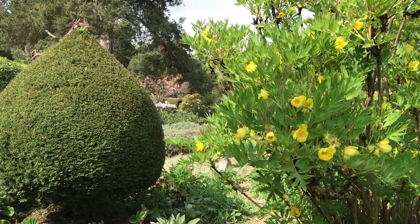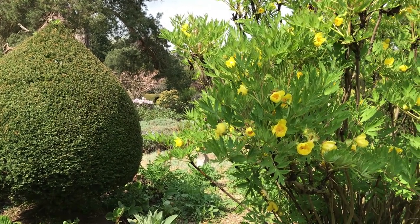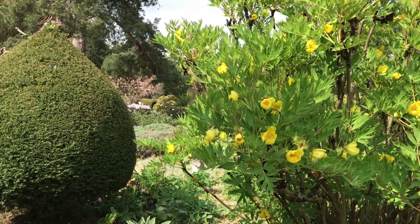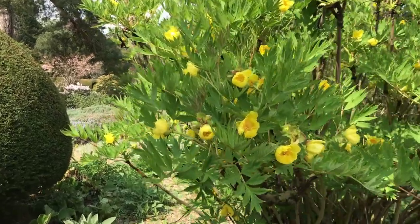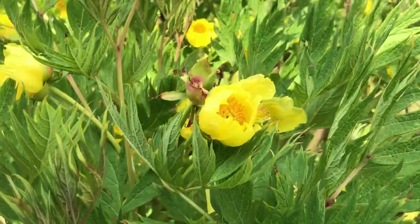I'll start this little tour in the gravel area. There's a gorgeous tree peony just on my right here with its amazing cup-shaped yellow flowers that have just opened up with the sunshine.